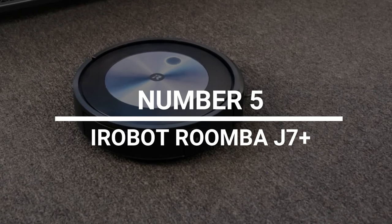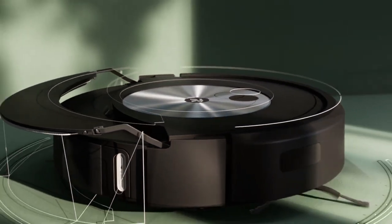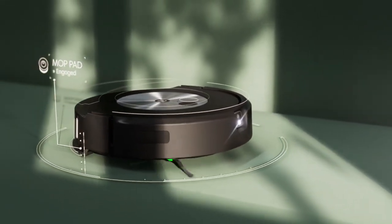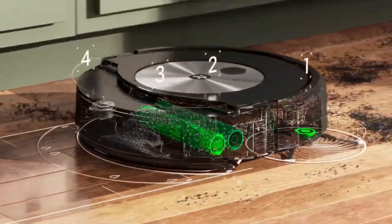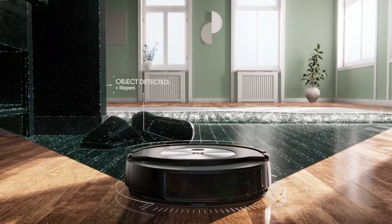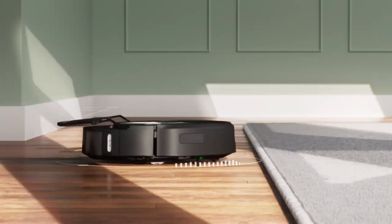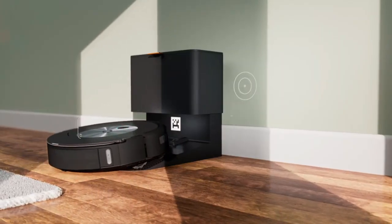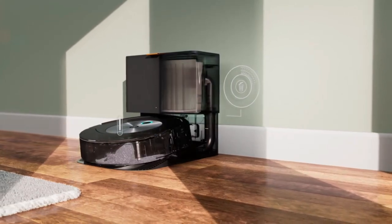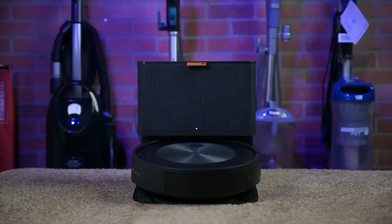Number 5: iRobot Roomba J7 Plus. The Roomba line of robot vacuums from iRobot — not to be confused with the 2004 Will Smith movie of the same name — is the best in the business. The latest version, the J7 Plus, comes with a mop as well as the ability to vacuum. The company recently added a self-retracting feature to their mops. The mop automatically moves to the side when it touches carpet, so you can only use it in the places you choose. In theory, this should lead to a robot vacuum that can work completely on its own and doesn't need any help. So this is how the robot uprising starts, right? Right now, you can buy it from Amazon for $999.